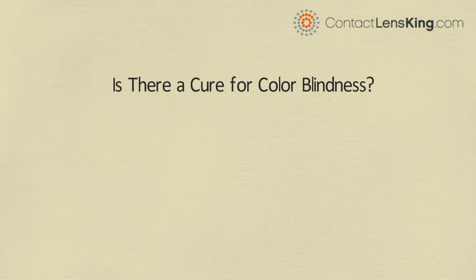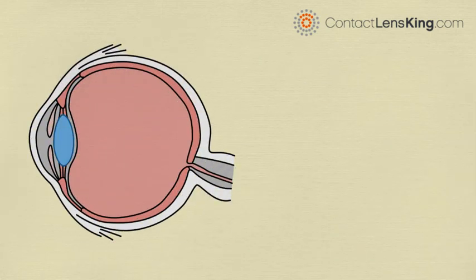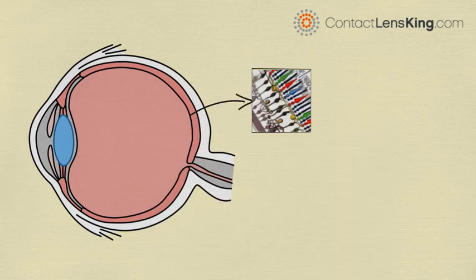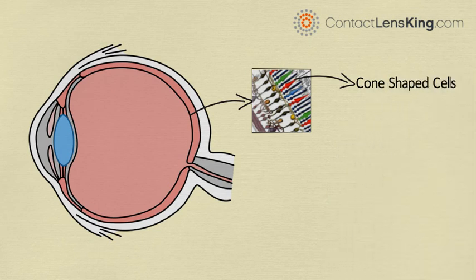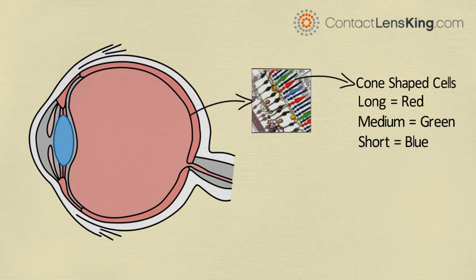Is there a cure for colorblindness? Colorblindness is usually an inherited disorder, affecting the color-sensitive cells called photopigments, located within the cone-shaped cells of the retina. These cone-shaped cells are sensitive to three types of wavelengths: long, medium, and short.